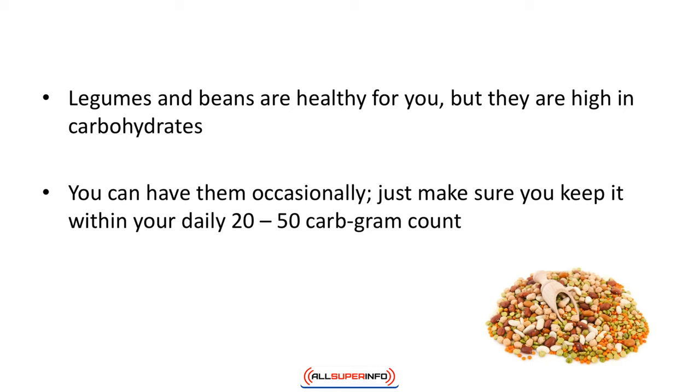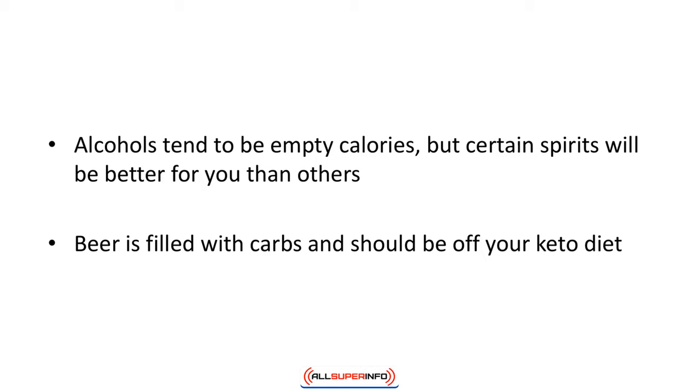Legumes and beans are healthy for you but they are high in carbohydrates. You can have them occasionally — just make sure you keep it within your daily 20 to 50 carb gram count.